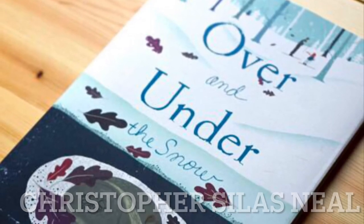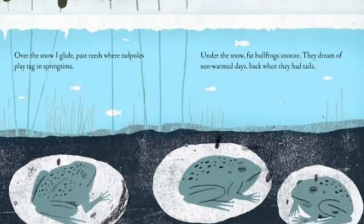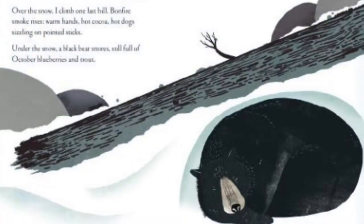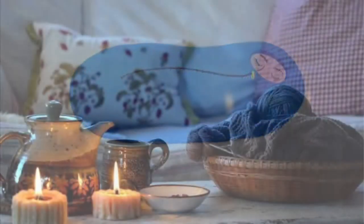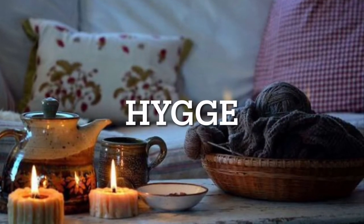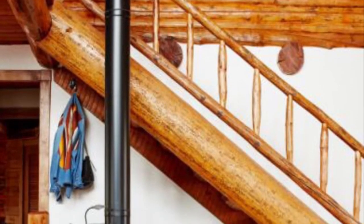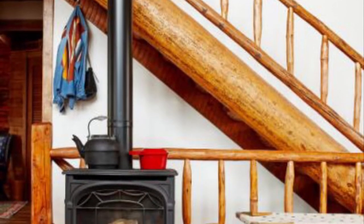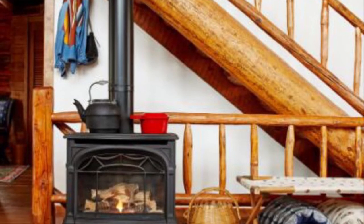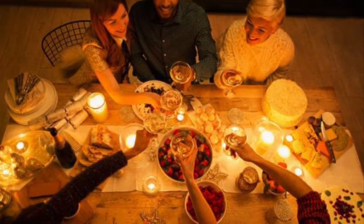In books like Over and Under the Snow, artists can show us what this is like. Sometimes we humans even feel like we want to hibernate. There's a Danish word called hygge and it's the feeling of being snug and warm and happy. Sometimes we build our own environments to make ourselves feel like we have everything we need — light and food in the winter — and be close to those people who are most important to us.